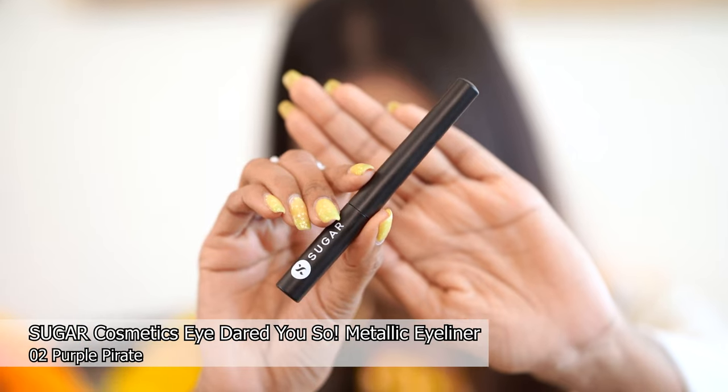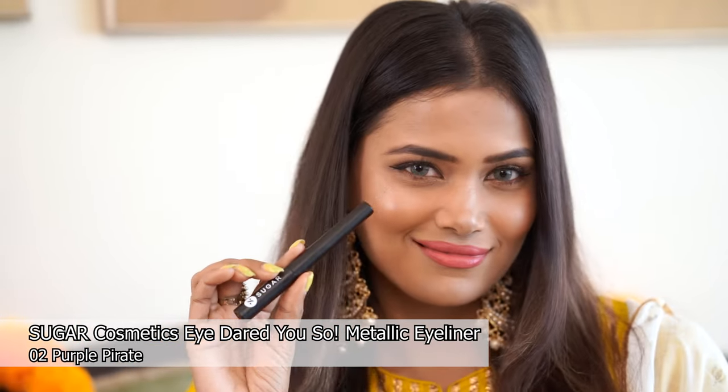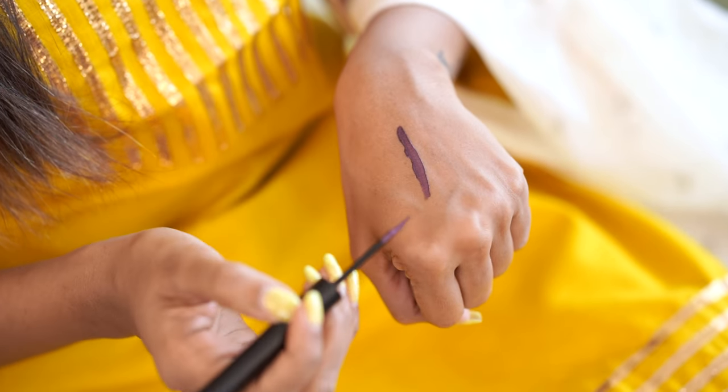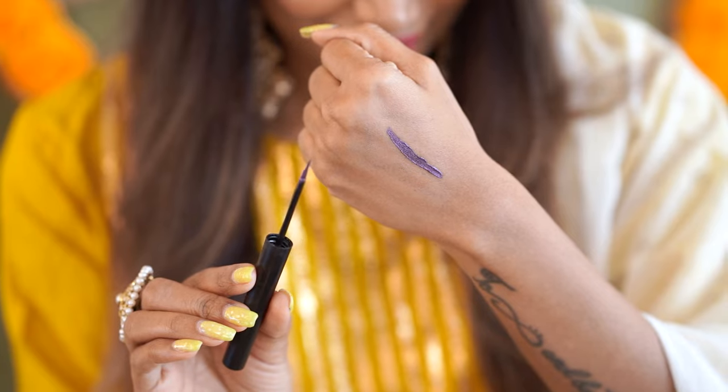The second product from Sugar Cosmetics is this eyeliner in the shade 02 Purple Pirate. It's a beautiful metallic purple shade and you can make the saying 'too glam to give a damn' true with this eyeliner. The brush applicator makes it very easy to wing it anytime, any day. This eyeliner is long lasting, waterproof and intensely pigmented. It is also paraben free and cruelty free. It was priced at 699 and I got it for 419.